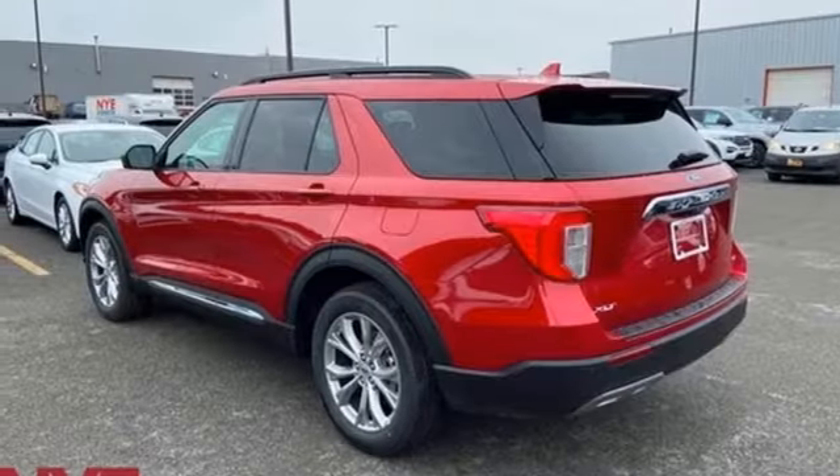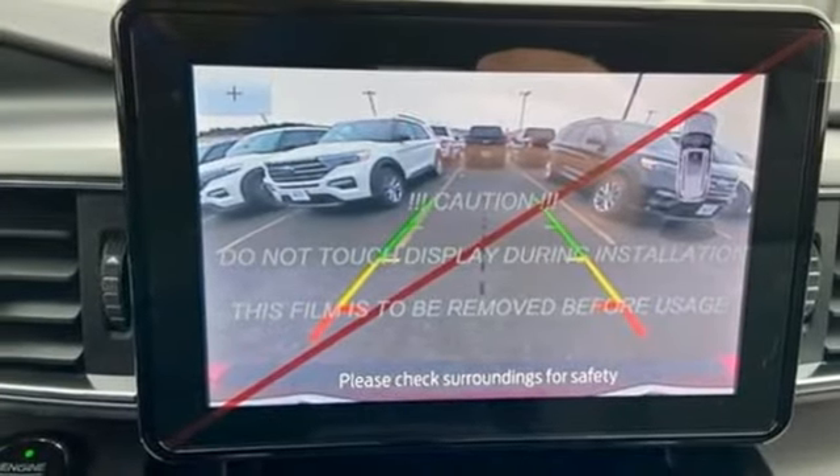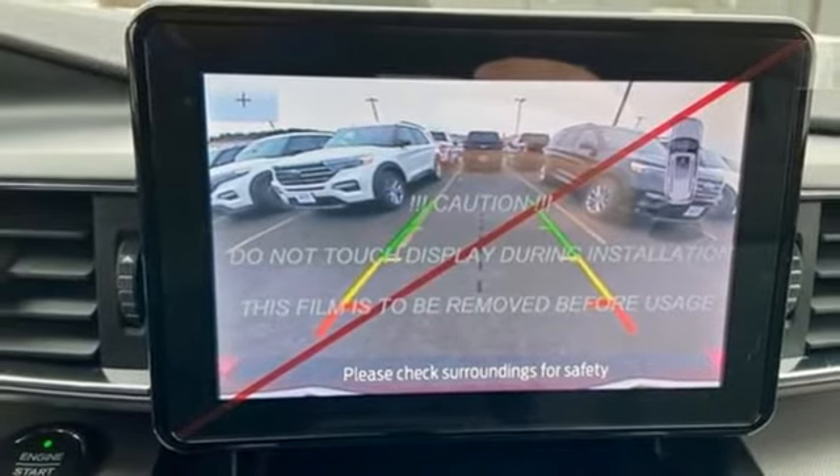Heated steering wheel, intercooled turbo inline four cylinder engine, first and second row sunroof, electronic shift on the fly, and automatic transmission.